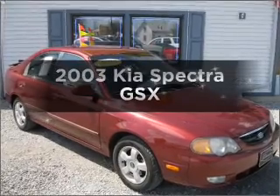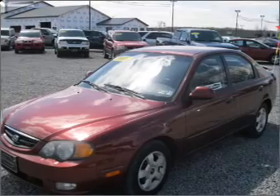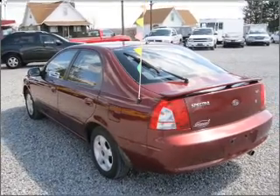Get noticed in this 2003 Kia Spectra — this is the set of wheels you've been looking for. With an efficient four-cylinder engine that responds smoothly to its automatic transmission, premium wheels give a more luxurious look.